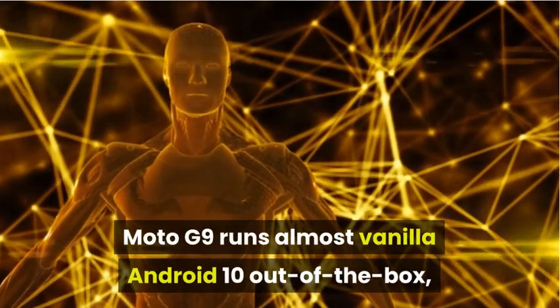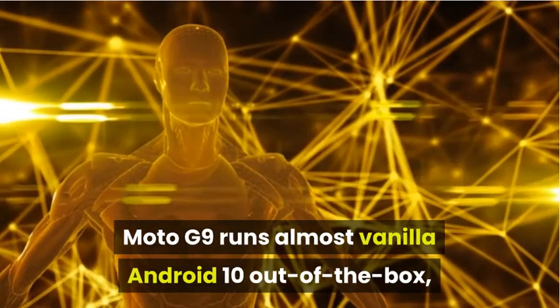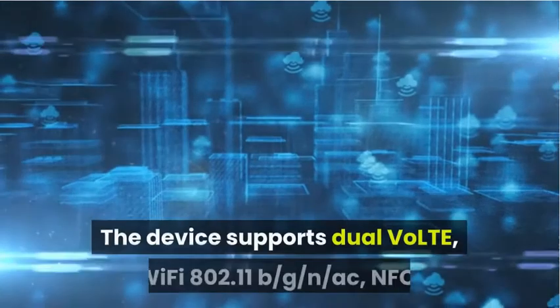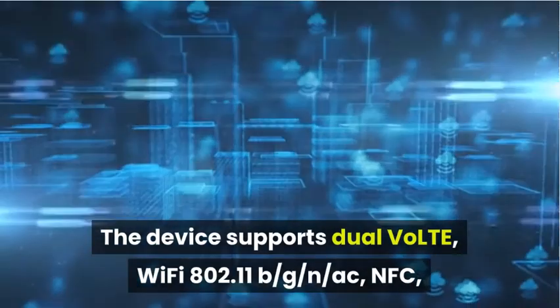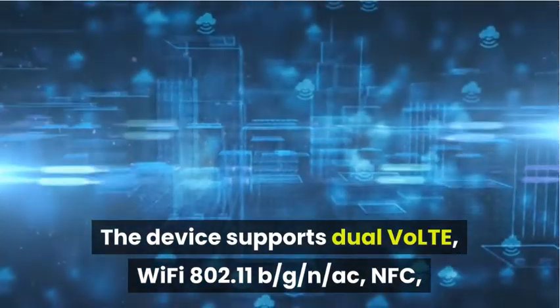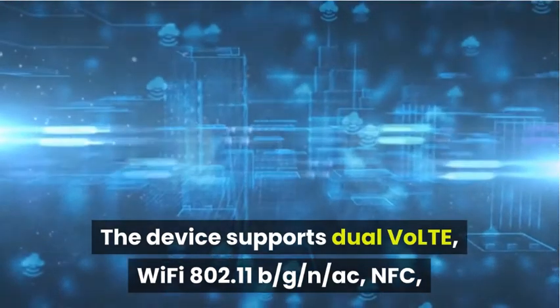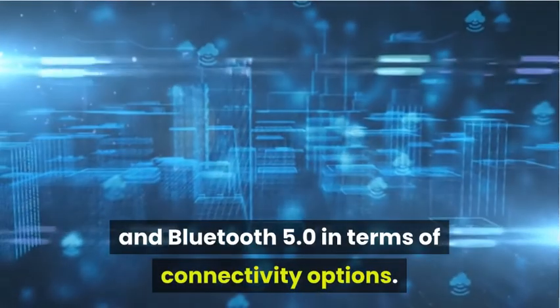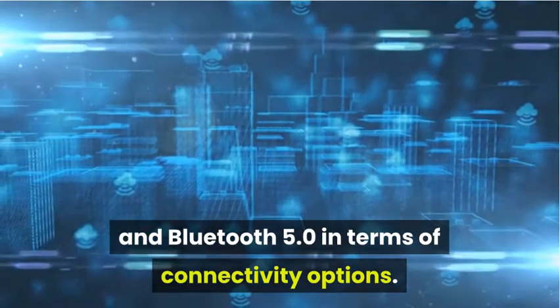The Moto G9 runs almost vanilla Android 10 out of the box, complete with Moto Actions and similar add-on features. The device supports dual VoLTE, Wi-Fi 802.11 b/g/n/ac, NFC, and Bluetooth 5.0 in terms of connectivity options.